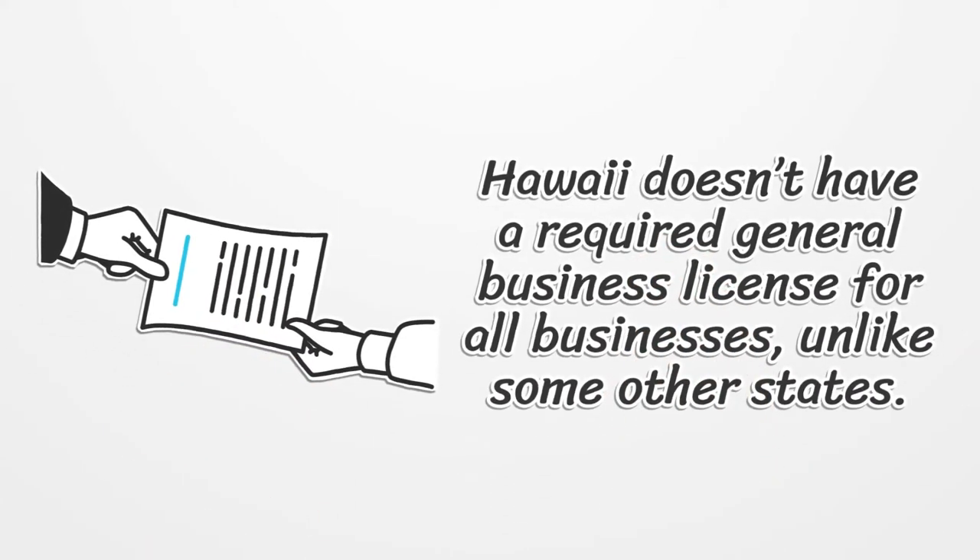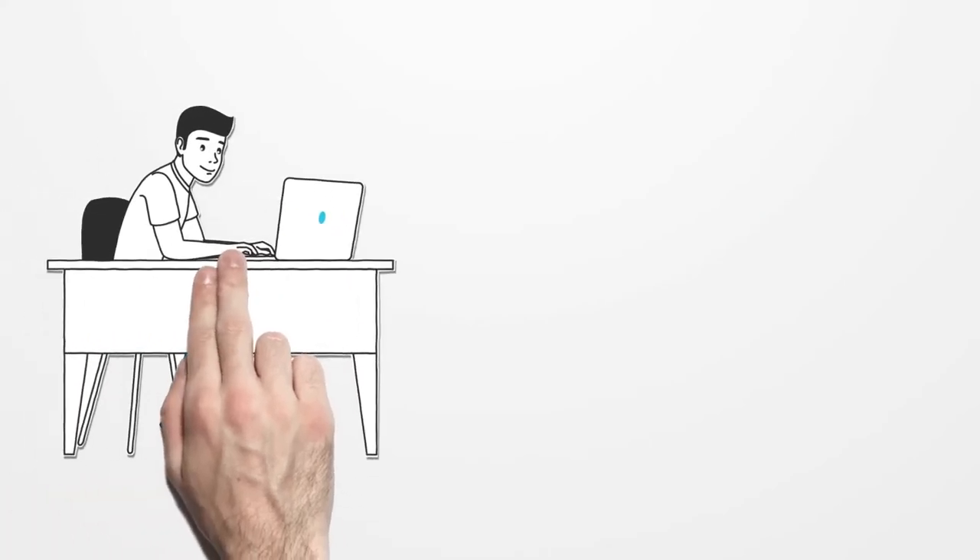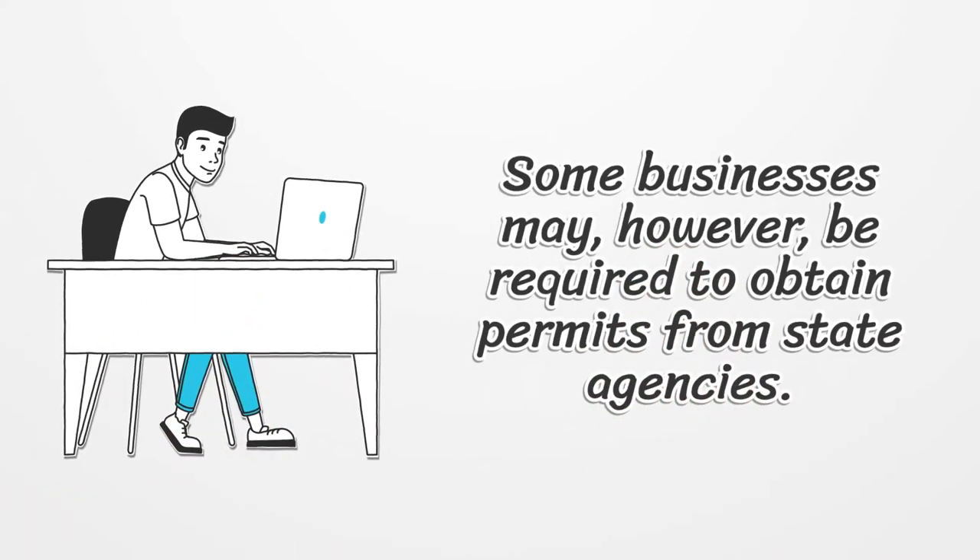Hawaii doesn't have a required general business license for all businesses, unlike some other states. Some businesses may, however, be required to obtain permits from state agencies.